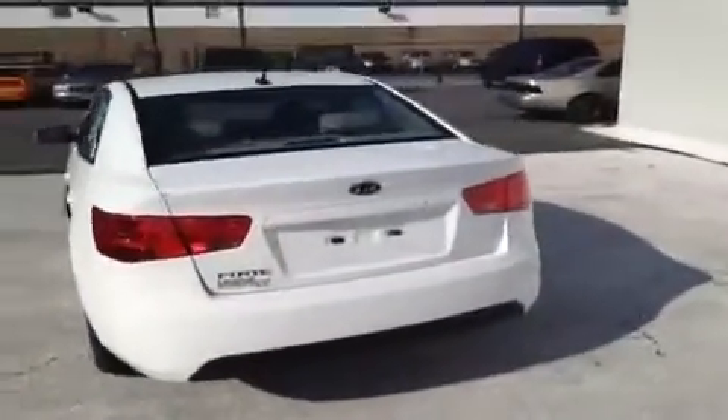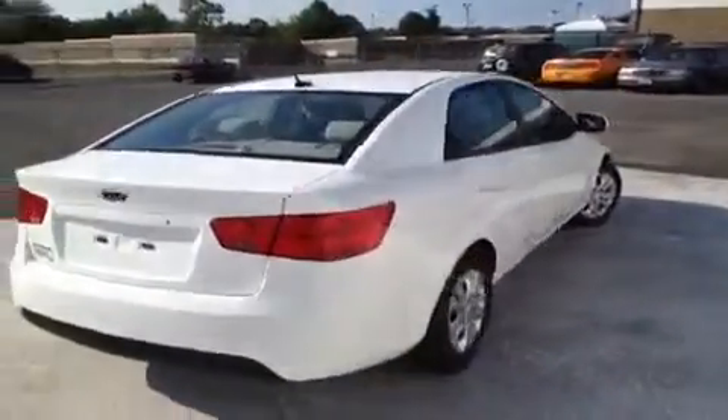This vehicle can get up to 36 miles to the gallon on the highway, and comes with a 10-year or 100,000-mile limited powertrain warranty, and five years of roadside assistance.